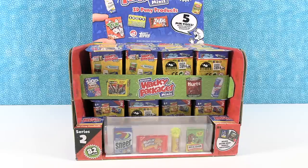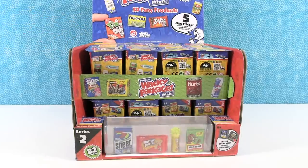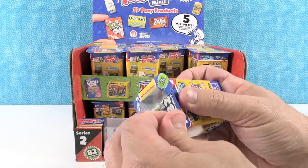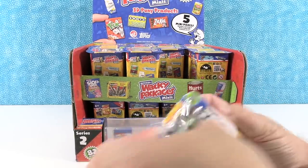I'm really excited because Series 1 was a lot of fun, so I know Series 2 is going to be just as cool. Because in Series 2, you can get Tix — and doesn't everybody want a box of Tix? It says there are 82 to collect, so we have our work cut out for us. Each package has five mini pieces inside: usually one sticker and then four of the Wacky Packages. Let's get started.